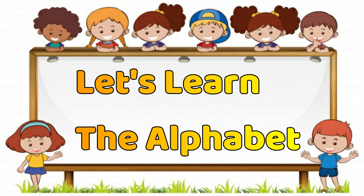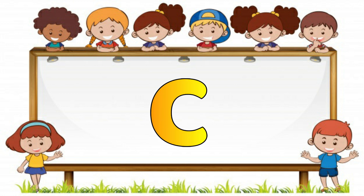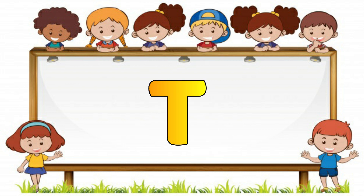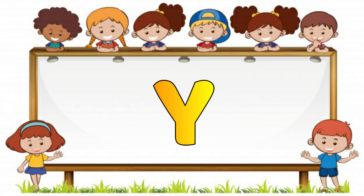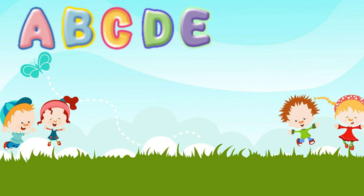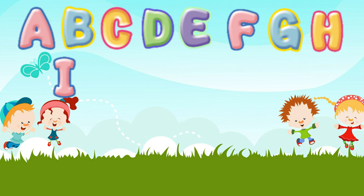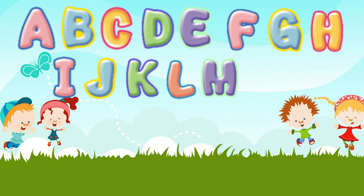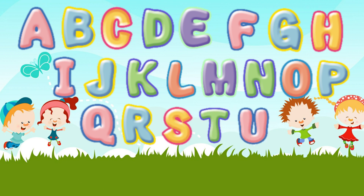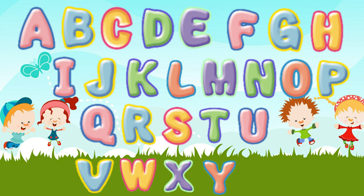Let's learn the alphabet. Good job. Now all together. Wow! Now you know your ABC.